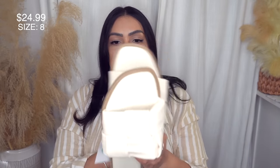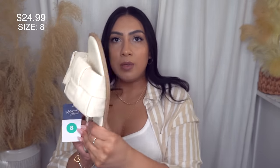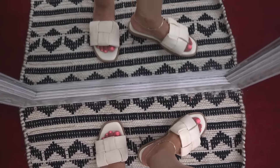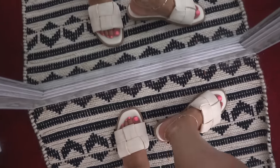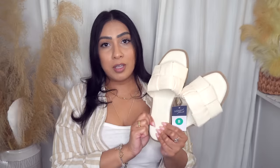I also got another pair of slides. They have that puffy faux leather look with a woven detail — really cute. These are also size 8, true to size. I love a good square toe; it looks more elevated and chic. The trim is brown all the way around, which looks really nice. It comes in a darker brown color if you don't like cream. These are $24.99 — you can't beat that price for quality slides like these.